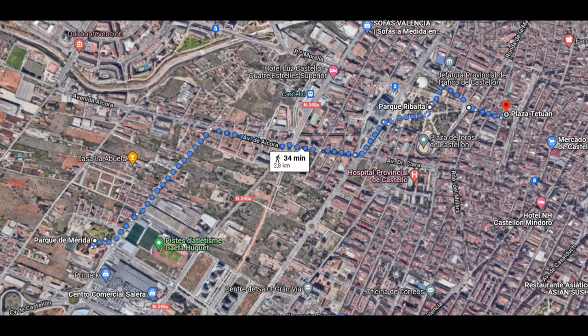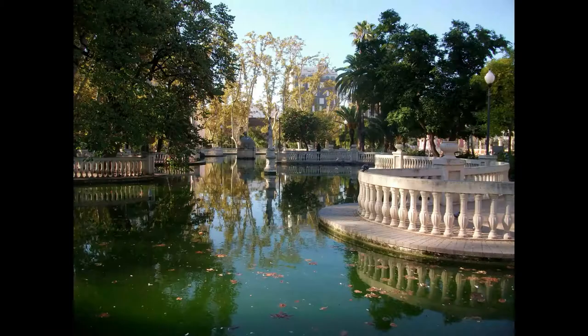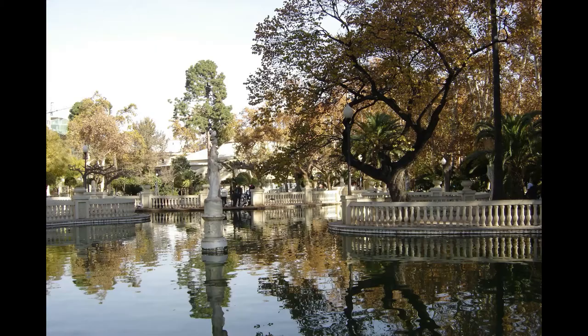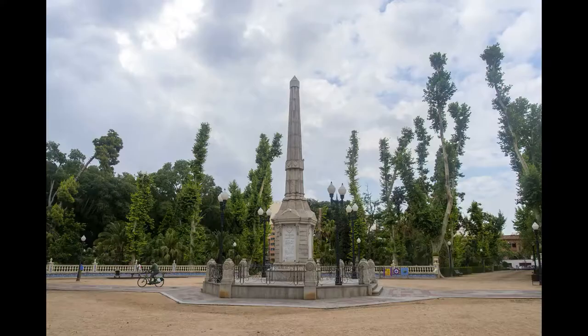Junto al bello edificio de la Plaza de Toros de Castellón de 1887 y 60 lados, donde además se celebran conciertos, cine de verano y más eventos, se ubica el bello Parque Rivalta. Se trata del pulmón verde de la ciudad, un rinconcito de relax y tranquilidad. De mediados del siglo XIX, sirve de homenaje al pintor Rivalta y posee estilo de jardín romántico inglés, con gran variedad de zonas verdes, un jardín botánico con más de 450 especies de árboles, la estatua de Rivalta, un obelisco y edificios de interés público.